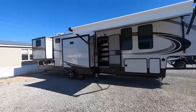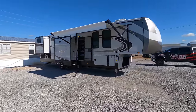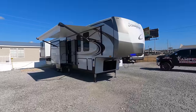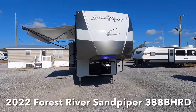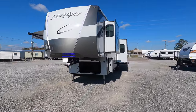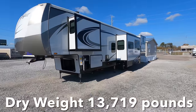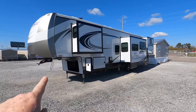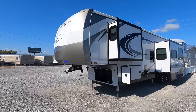Coming at you 43 feet, 5 inches long, with five total slide outs, is this two-bedroom, bath and a half 2022 Forest River Sandpiper Model 388 BHRD. Five total slides with a dry weight of 13,719 pounds. And speaking of weight, here on the bed of your truck, kingpin weight of 2,115 pounds.